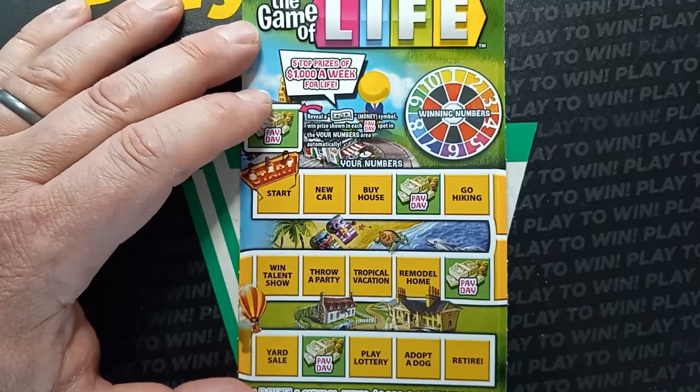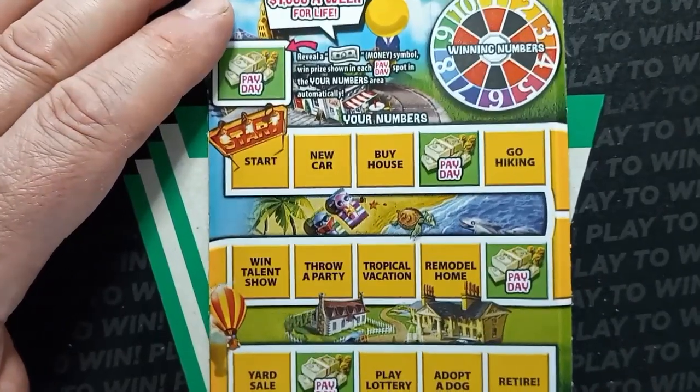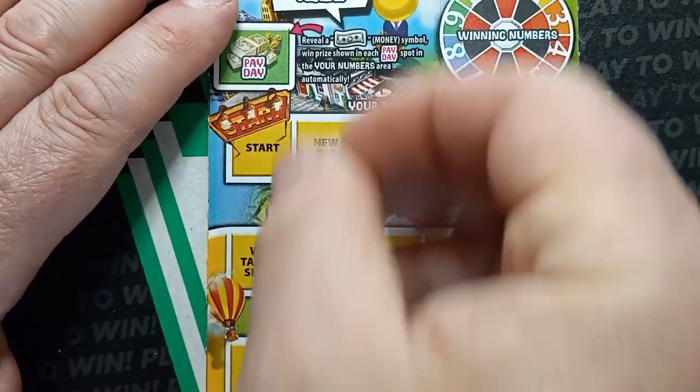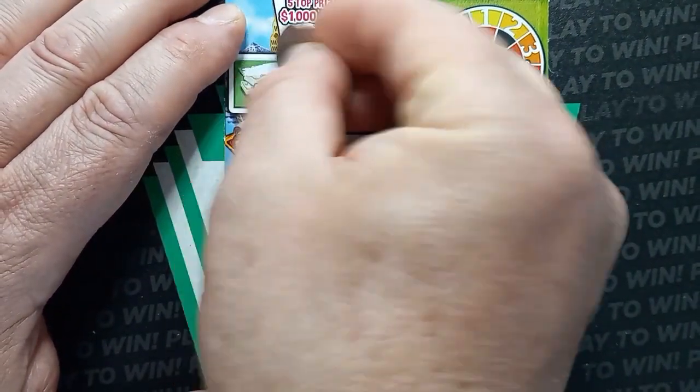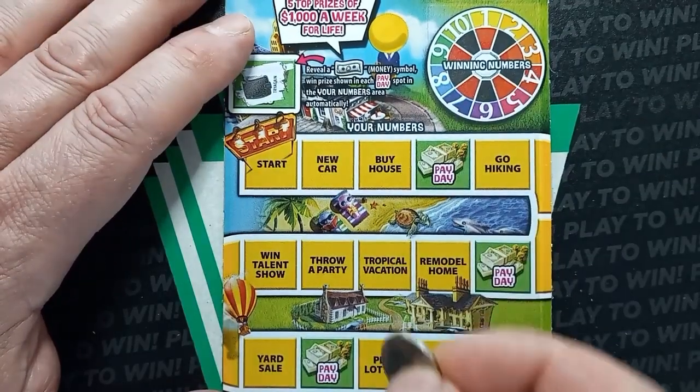Let's see what we start off with. Can we get that money symbol? We haven't found it yet. Nope, we got an empty wallet.